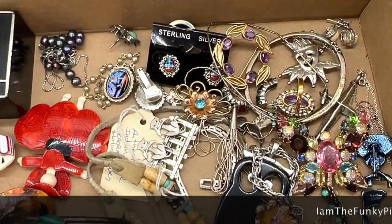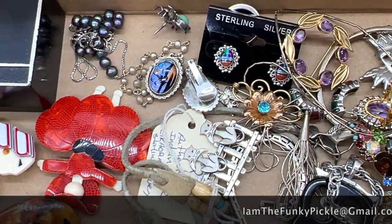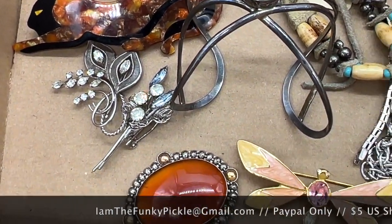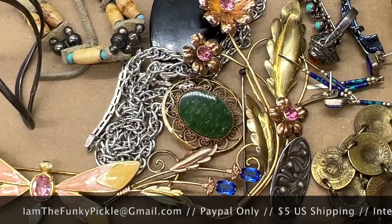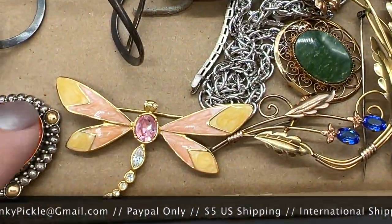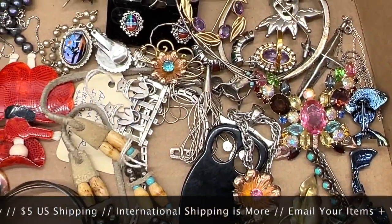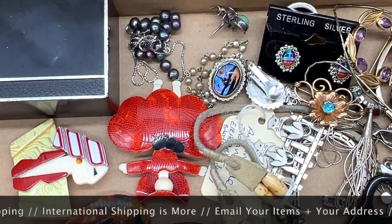Hello everybody, welcome to our jewelry sale. We have a lot of interesting things. A lot of sterling silver, some old Vandell, some vintage, some newer stuff. There's a KJL for Avon, some marcosites, some kind of cool stuff we're thinking.